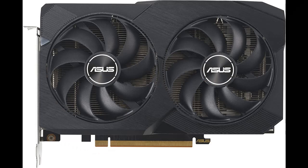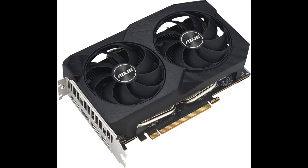Why you should choose the Asus Dual Radeon RX 7600 OC Edition 8 Gigabit GDDR6 Graphics Card. We introduce some reasons why you should choose that.